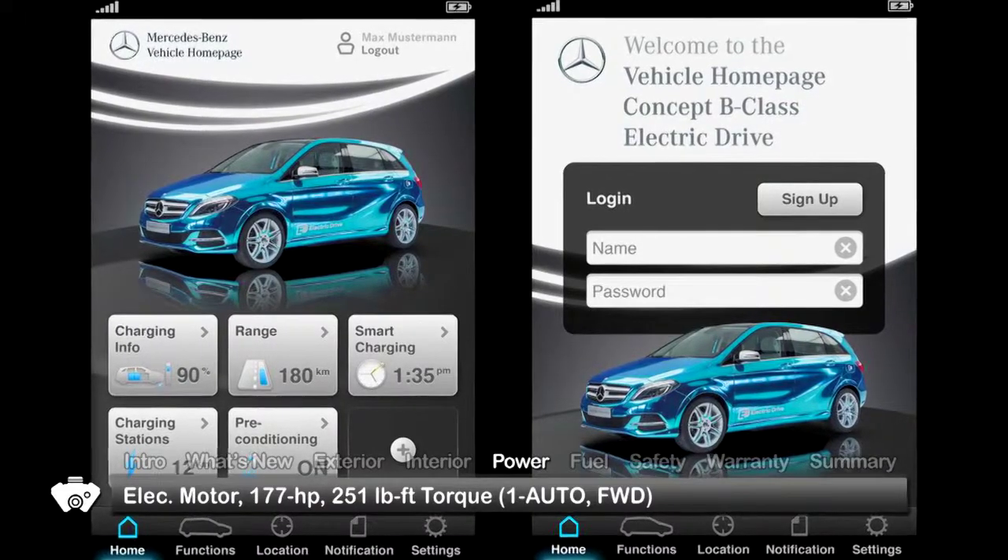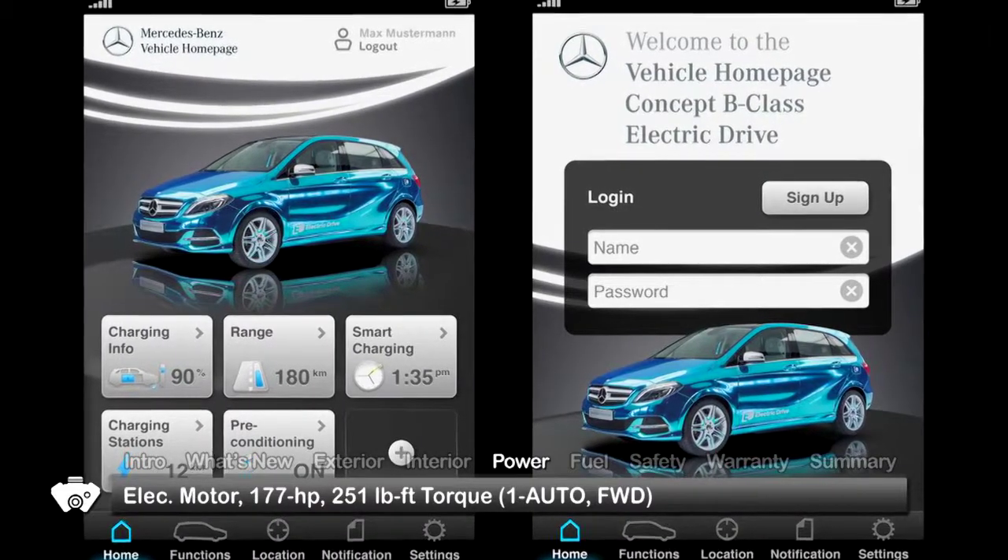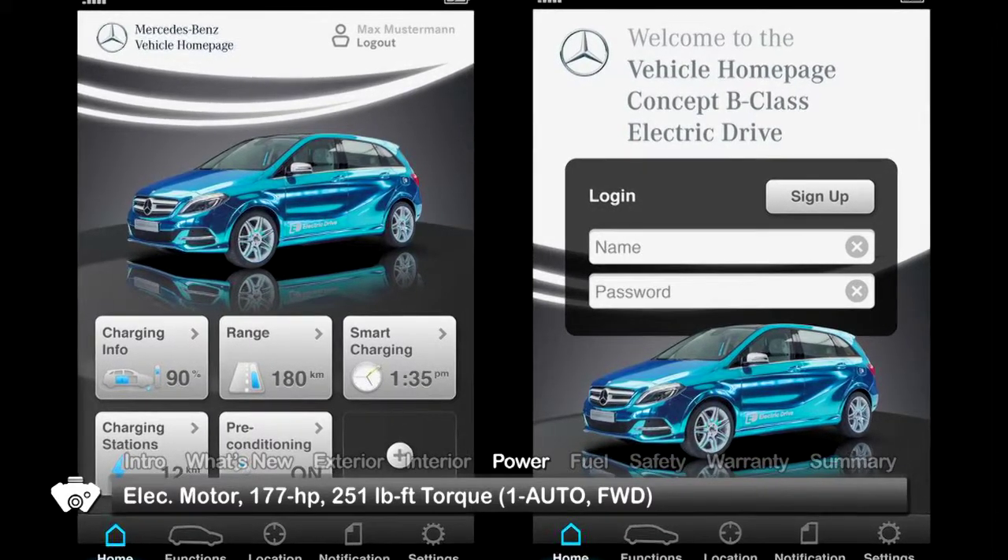The driver can access vehicle information using a PC or smartphone, making it easy to check the charge status of the battery or to visualize the driving range on a map.